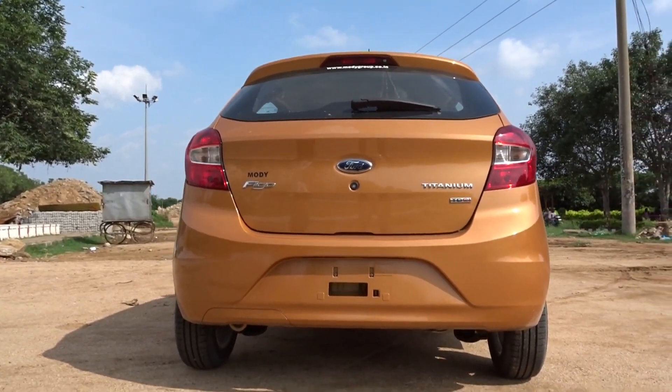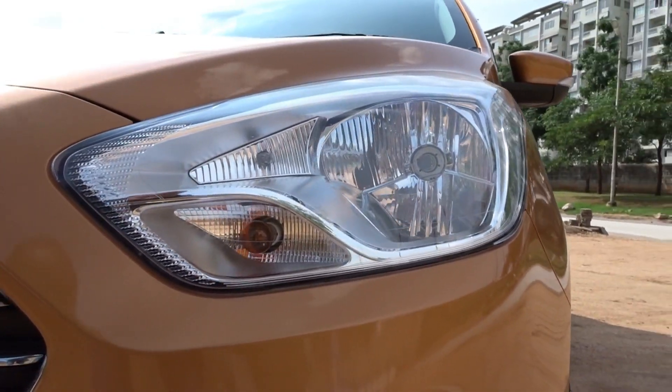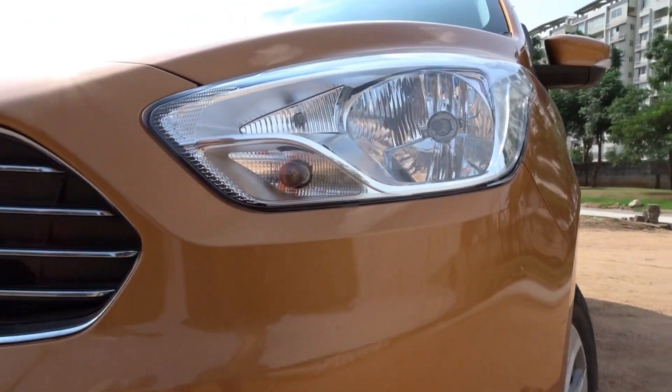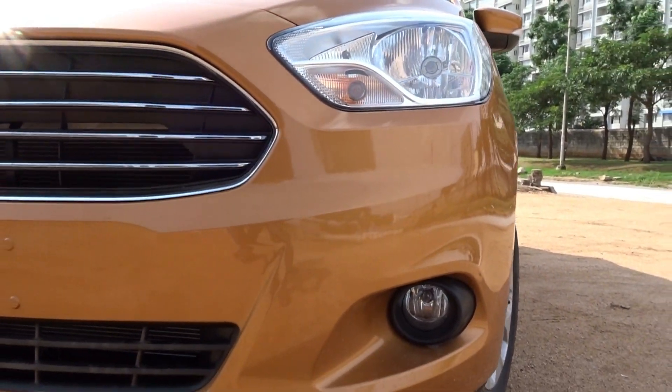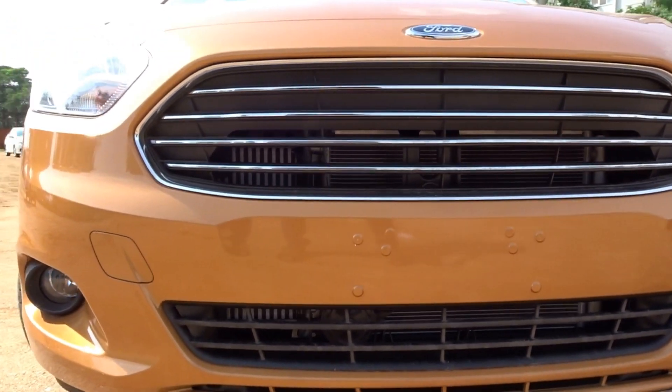The headlamps have a cute appearance to them, whereas the open-mouthed front grille looks nice, aggressive and powerful. The front bumper gets a sporty design along with neatly embedded fog lamps, and the bonnet lines on the hood further add to its powerful persona.